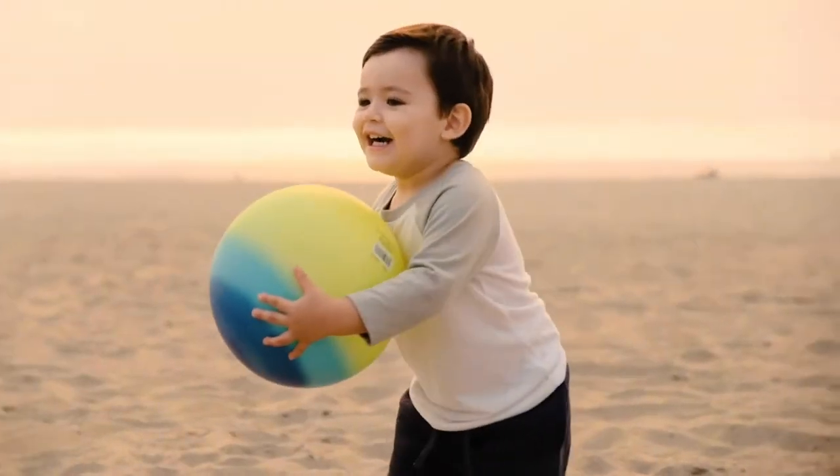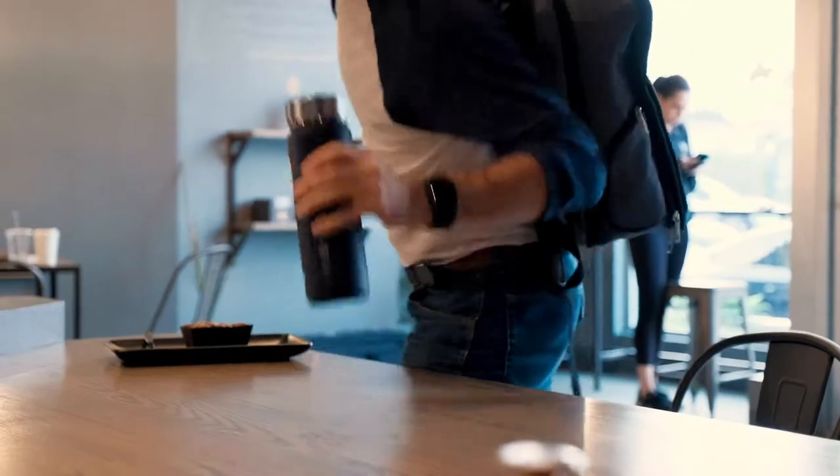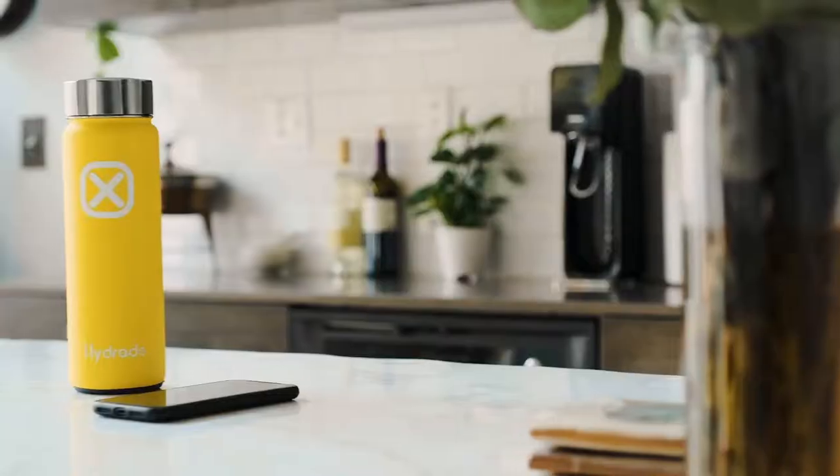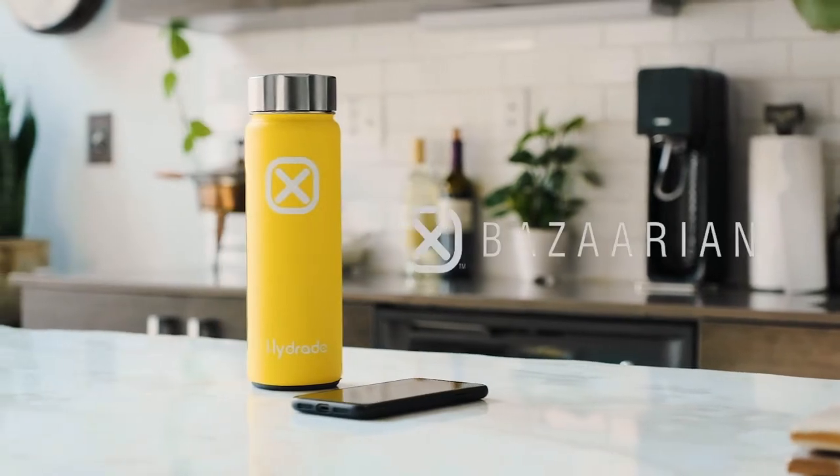The most basic element of human life can be paired with the unique, innovative, patent-pending smart bottle technology. With your new Hydrade Bottle, you never need to go thirsty again.